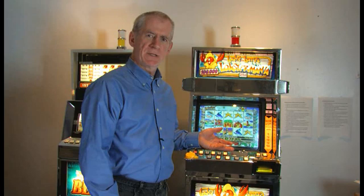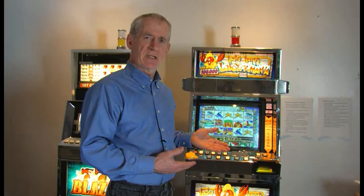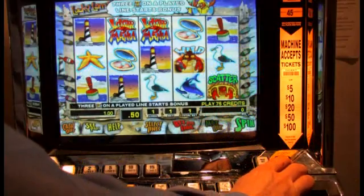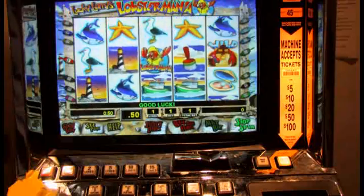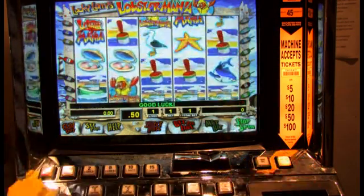This is a game called Lobster Mania, which is typical of slot machines used in Ontario. When the machine is not being used, it sits there generating tens of thousands of random numbers per second. When the player presses spin, the result is determined that instant. The reels spin for about five or six seconds, and then the player sees the result.